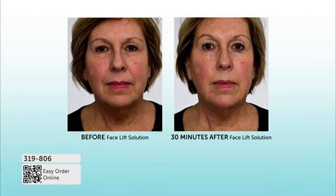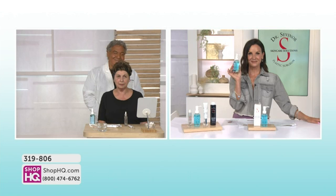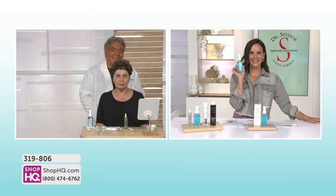That's the power of this Facelift Solution. Only here at Shop HQ — $7.50 on an interest-free value pay. Get as many as you like. Item 319-806 is how you order. Ellen from California is calling in — she's a big fan of the Facelift Solution. Ellen, thank you so much for calling in and being a part of the show. Hi Ellen — welcome. Good evening Dr. Sevenor. Hello Erin.